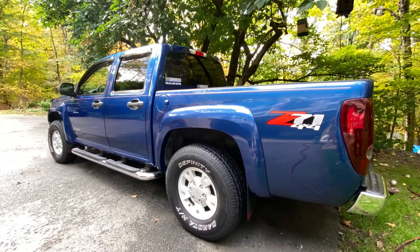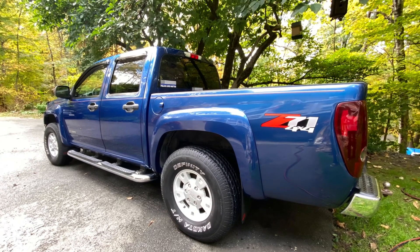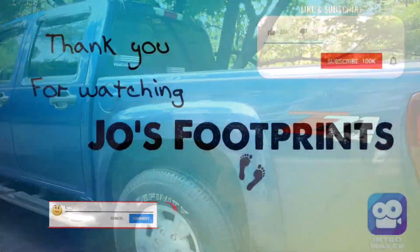Not a bad shine for 2005. Hope you enjoyed this short video. Thanks for watching.